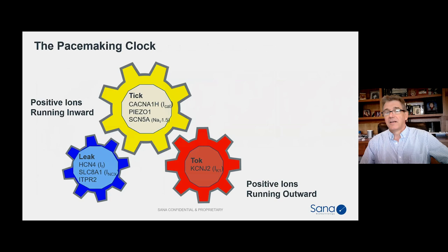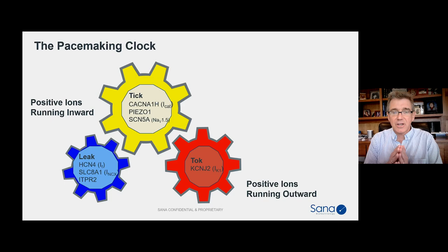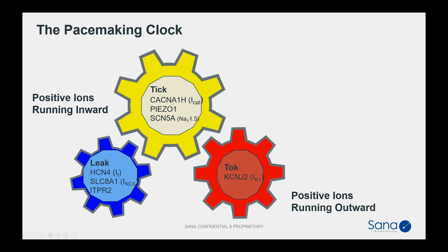I've been teaching pacemaking to finance people, so here's how I describe it: the pacemaker is a clock with three components. There is a leak where positive ions come in slowly, a tick where there's a gush of positive ions coming in rapidly, and a tock where positive ions run out to reset — sodium and calcium run in, potassium runs out. Here's an action potential of a human stem cell-derived cardiomyocyte: leak, tick, tock. This is a non-exhaustive list of genes involved in this process; these are the ones we focused on based on our algorithms, and these are the genes we've been editing.